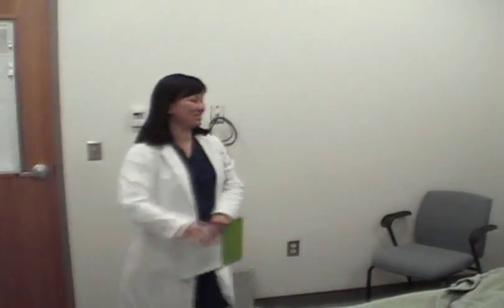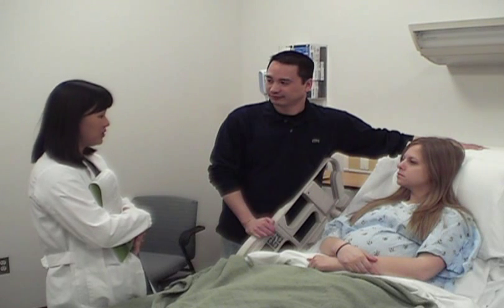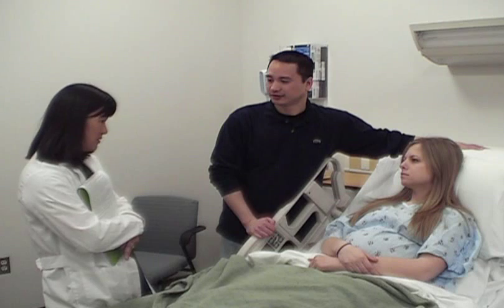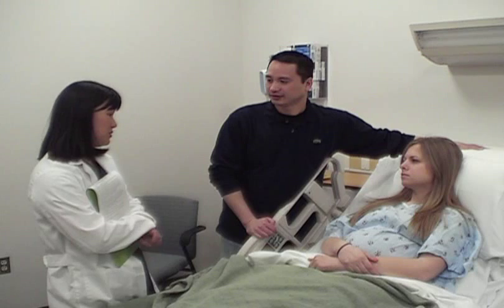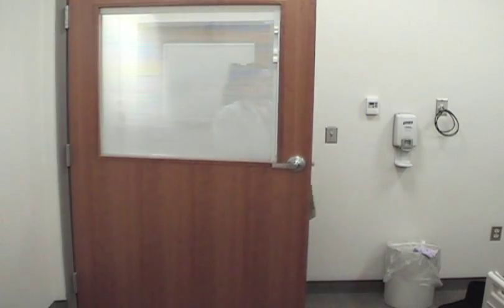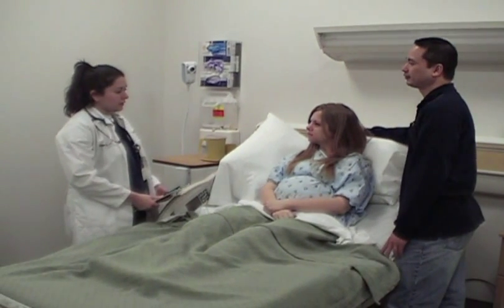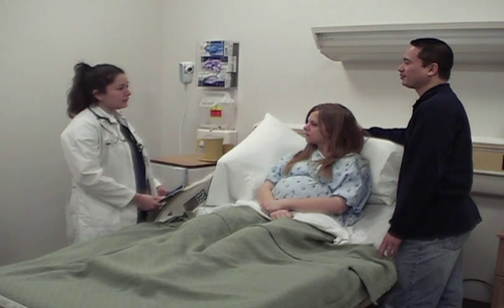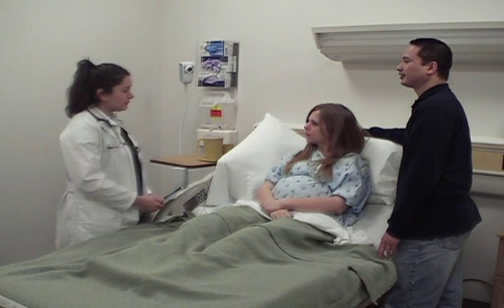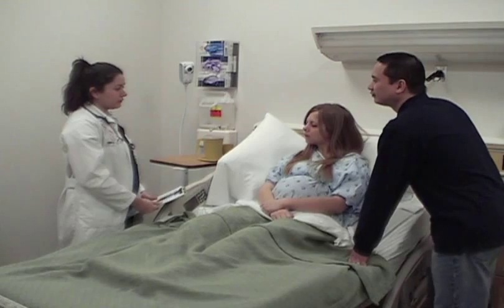Dr. Kiako introduces herself to Mr. and Mrs. Weimas. She explains the patient is two centimeters dilated and 90% effaced, placing her in preterm labor since she is before 37 weeks. At 25 weeks, delivery would not be ideal. Given the prior preterm birth, this pregnancy carries added risk. Dr. Kiako orders a fetal fibronectin screening. Nurse practitioner Melinda arrives and explains the test, noting a positive result could indicate risk of preterm labor within seven to 14 days. She explains the procedure involves using a speculum and swabbing around the cervix to gather secretions.